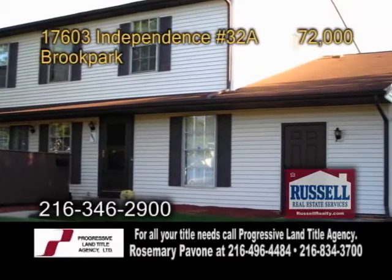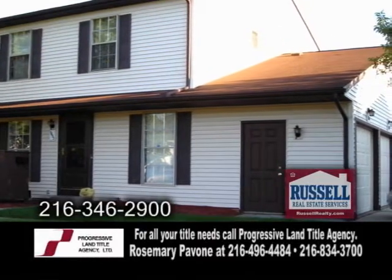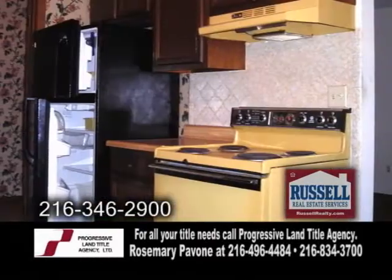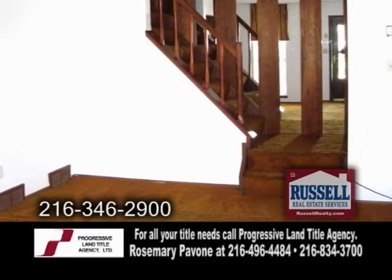A townhome in Brook Park. This three-bedroom home is located near the Brook Park Rep Center. The charming kitchen has a ceiling fan. The living room has carpeting.